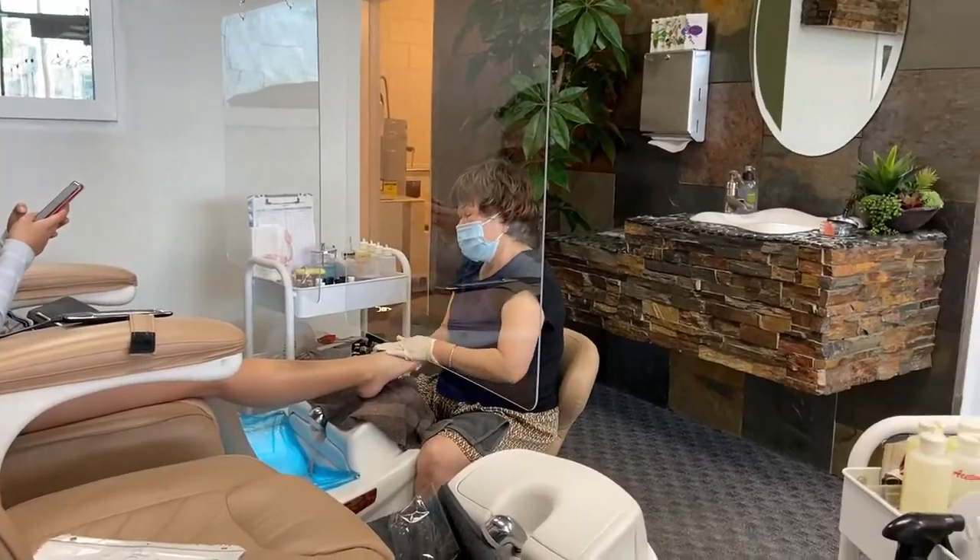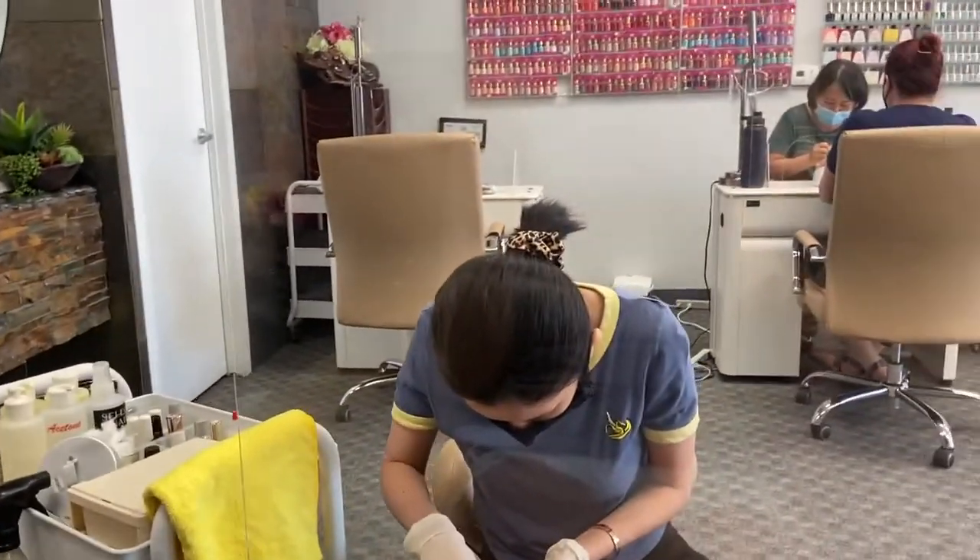There's my daughter enjoying her foot massage — and the lady is doing mine right now too!